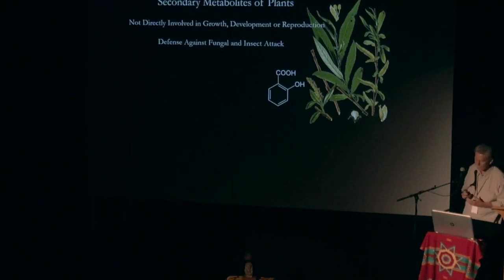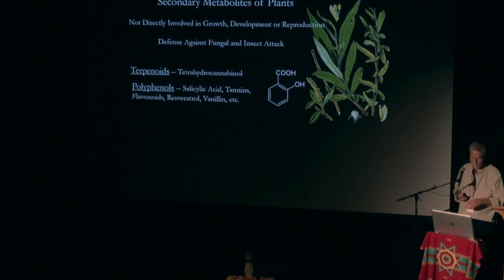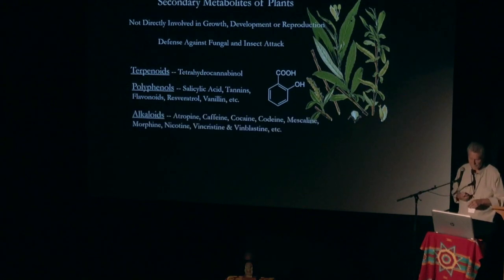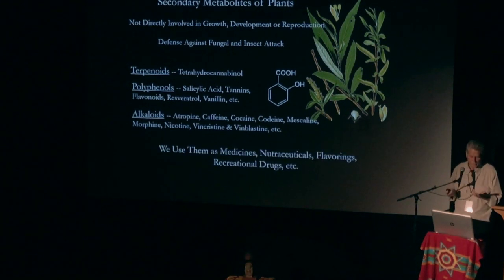Secondary metabolites of plants are not directly involved in growth, development, or reproduction — they're defense against attack. Terpenoids like tetrahydrocannabinol, polyphenols like salicylic acid, tannins, flavonoids, resveratrol in wine, vanillin. Alkaloids like atropine, muscarine, morphine, nicotine, and anti-cancer compounds — these are all secondary metabolites of plants produced in response to being attacked. We use them as medicines, nutraceuticals, flavorings, and even recreational drugs.